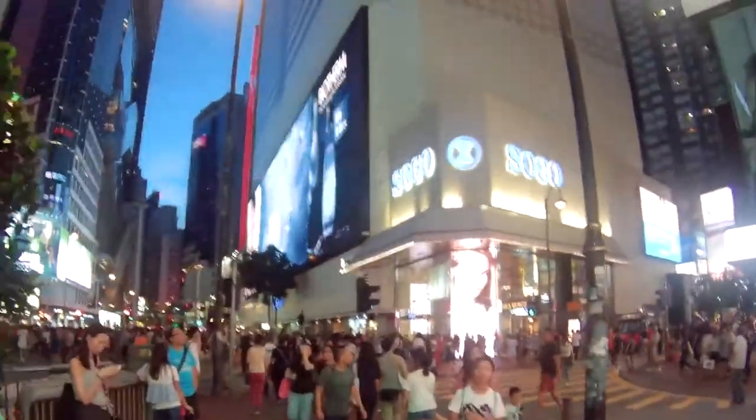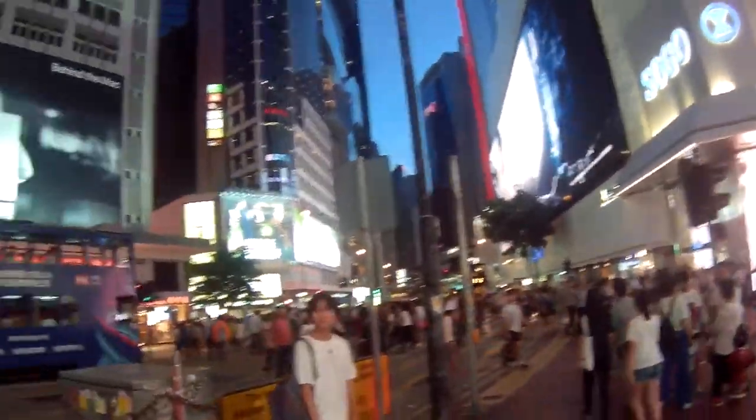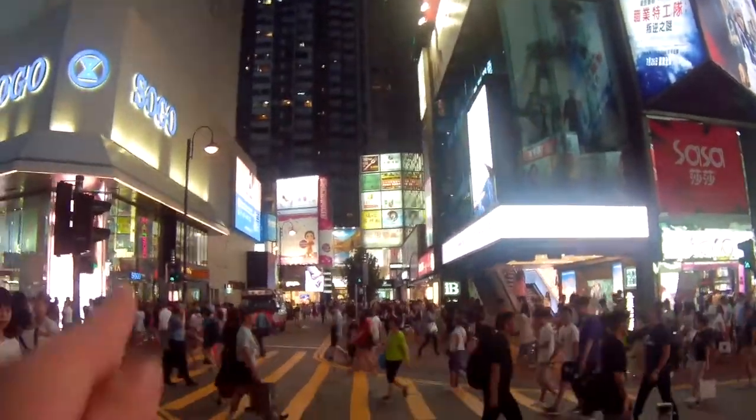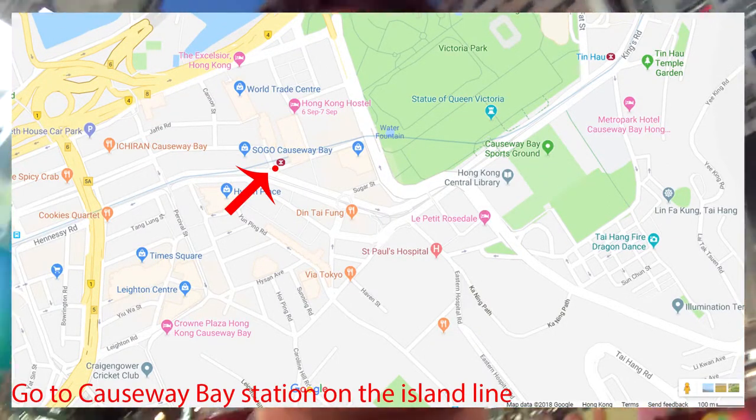Right in front of me is what they call the Sogo crossing — it's kind of similar to the Shibuya crossing in Tokyo. There's a giant billboard and many other neon lights all around here. This area is very easy to get to; if you already know Hong Kong, you already know Causeway Bay. I'll put a map up showing how to get here.